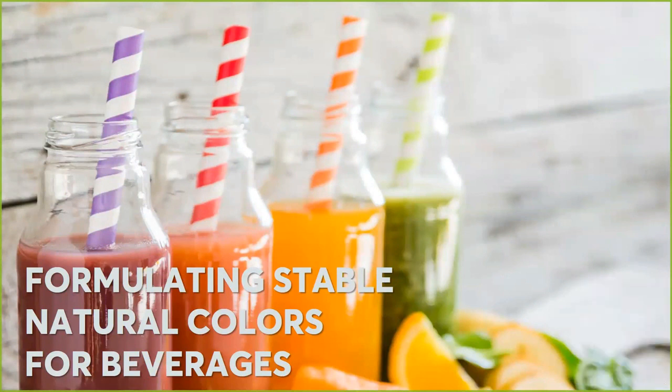Today we'll cover one of our newer RFIs on formulating stable natural colors for beverages. To present on this topic we have Nick Milanovic, who is Zenova's Director of Innovation Services, Manager of this RFI, and most appropriately a chemist with experience in formulations. So Nick, why don't you take a minute.